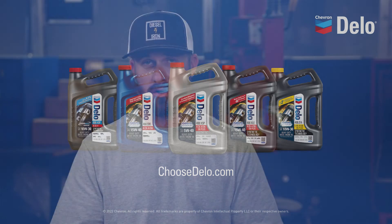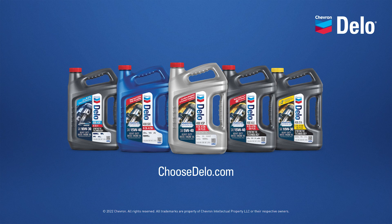This is really solid advice — great to get this out to people. Engine life, extended drain intervals, and fuel efficiency are three major factors impacting your bottom line. To find the right product for your operation, visit choosedelo.com.